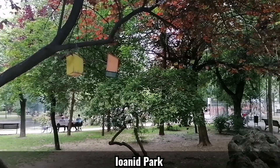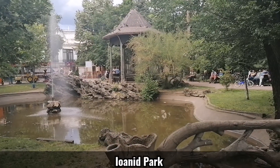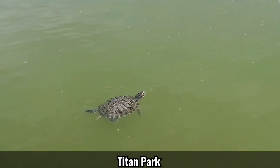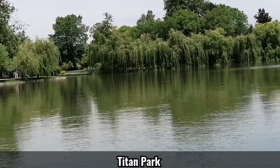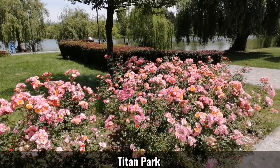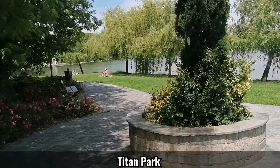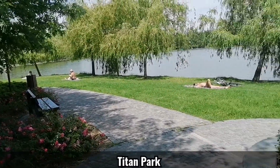Here are some small houses for birds. Let's see the splendid roses here near the lake. People enjoy being out in the sun near the water.